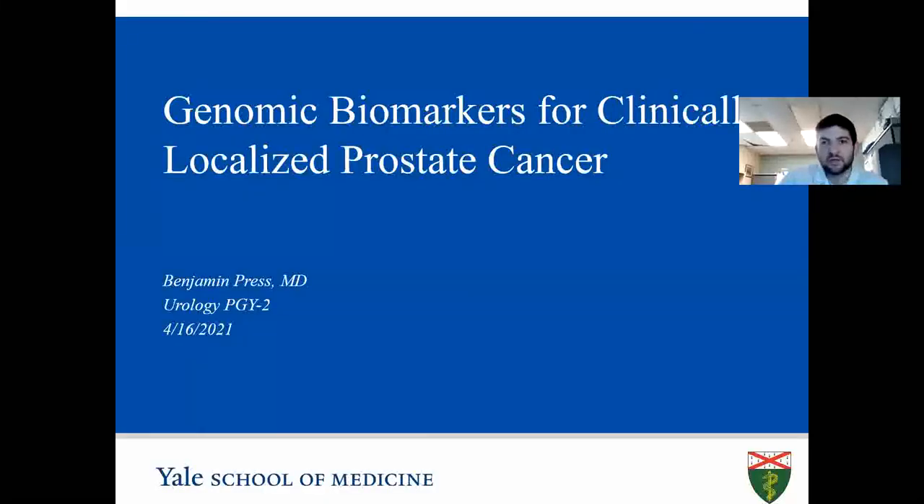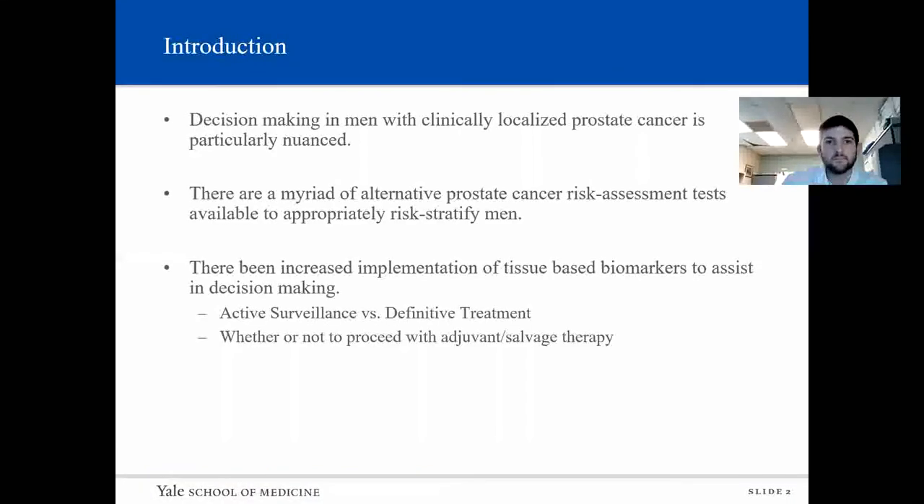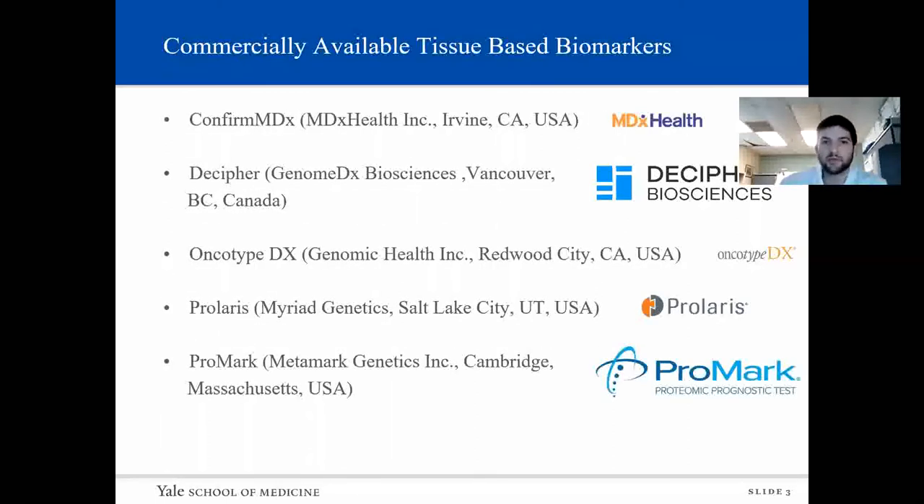Good morning, everyone. This morning I'll be presenting genomic biomarkers in clinically localized prostate cancer. I have no disclosures to report. So, why is this important? Decision-making in men with clinically localized prostate cancer is particularly nuanced. There are a myriad of alternative prostate cancer risk assessment tests available to appropriately risk stratify men. There's been an increased implementation of tissue-based biomarkers to assist in decision-making, whether to proceed with active surveillance versus definitive treatment, or whether or not to proceed with adjuvant or salvage therapy after prostatectomy. There are five commercially available tissue-based biomarkers: ConfirmMDX, Decipher, OncotypeDX, Prolaris, and Promark.